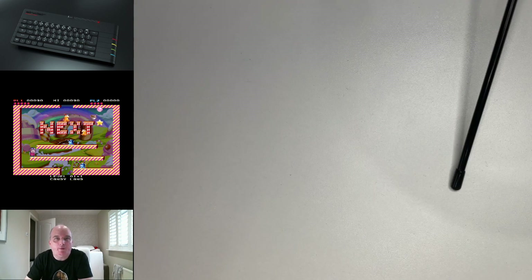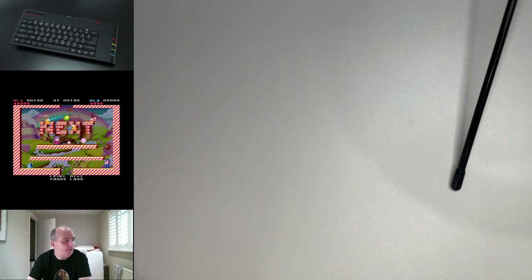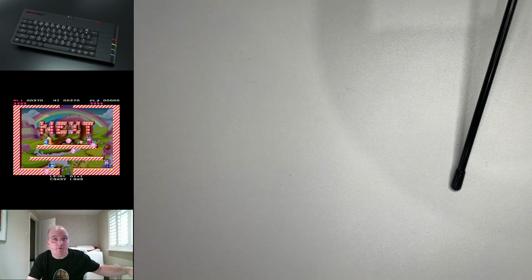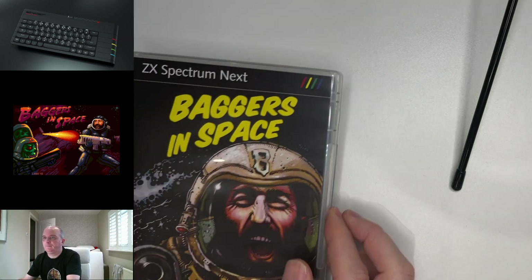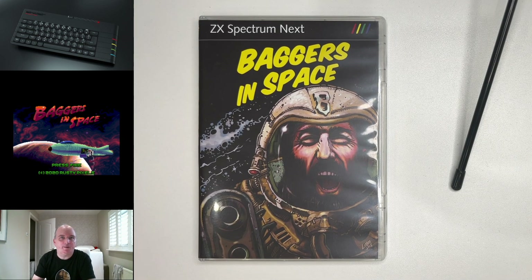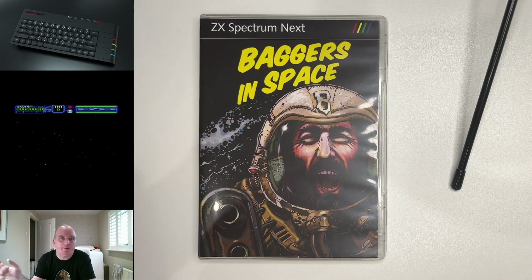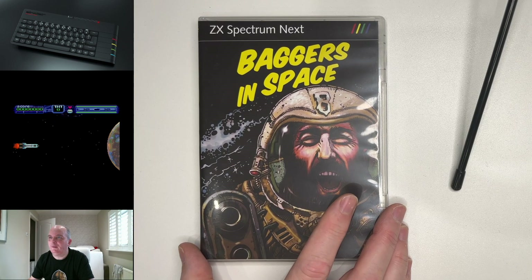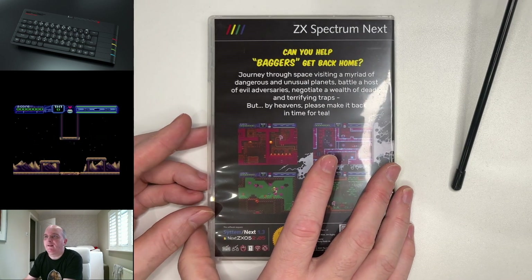What comes next? Well, there are three games that were released around a similar time — or at least they were available for pre-order around a similar time. And this is the time to introduce Rusty Pixels. They've been working on these games for quite some time. I'm going to start off with Baggers in Space. I believe that this was available to pre-order in February of 2020. So you could pre-order it so that they knew roughly how many cases and SD cards to order. It's quite an expensive task at times to source these things. Baggers in Space — infamous, famous Jim Bagley.